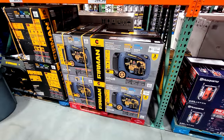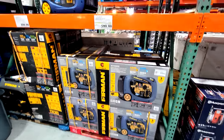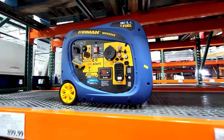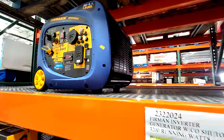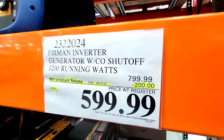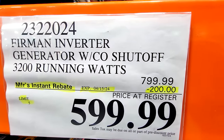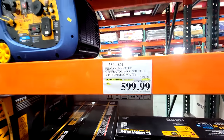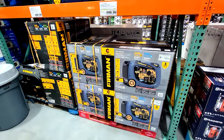There's a flash sale here on this Furman generator — this is the 3200 running watts. It was on sale like a month or two ago and it looks like they just continued it in the form of a flash sale, which expires on the 15th. It's the same $200 off — they just let it ride in this store, and maybe your store will do the same.